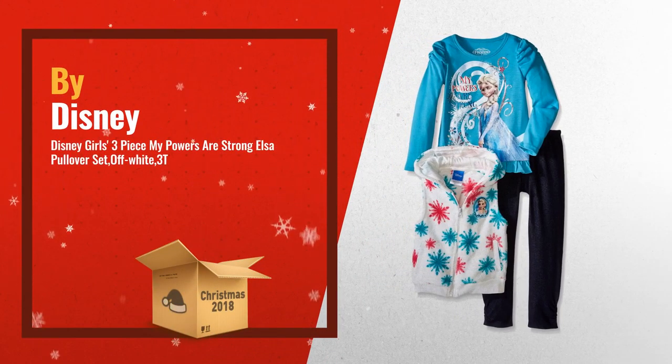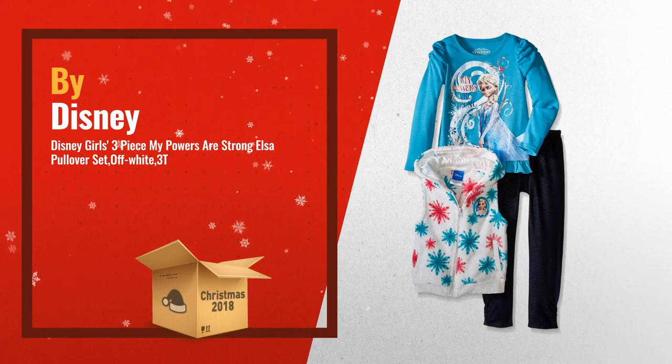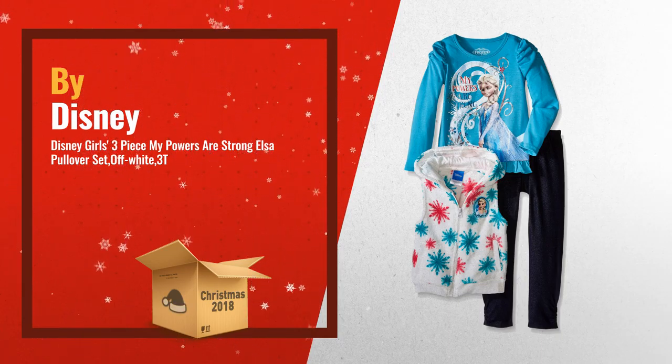Number 2: 3 Pieces Frozen Pullover with glittered screen print. Hooded vest with functional pockets and legging — another great product by Disney.